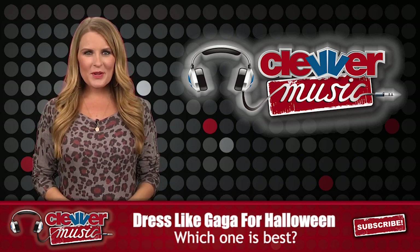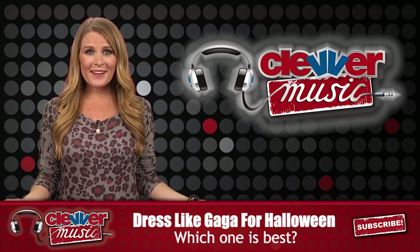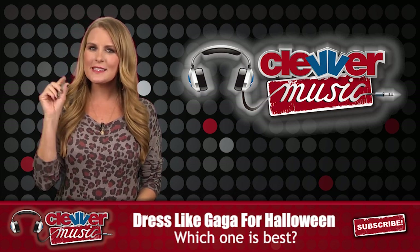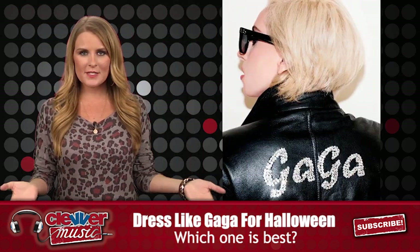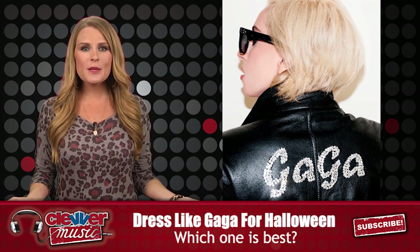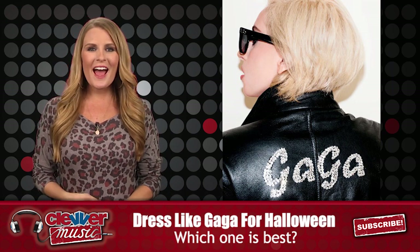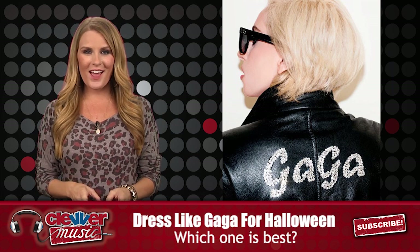Hey guys! Welcome back to Clevver Music and happy almost Halloween! I'm Bridget Daly and around these parts we're kind of just a little bit obsessed with Lady Gaga, if you guys haven't noticed, and we just think that she's the perfect person to dress as for Halloween. So we've created a how-to guide for you guys to get a head start.